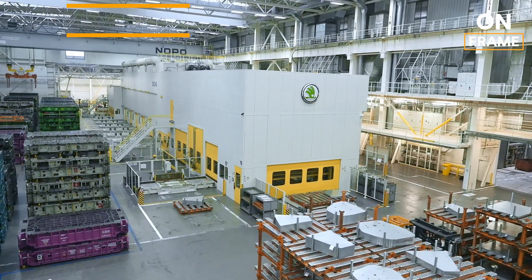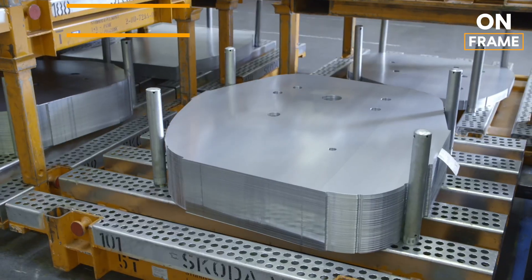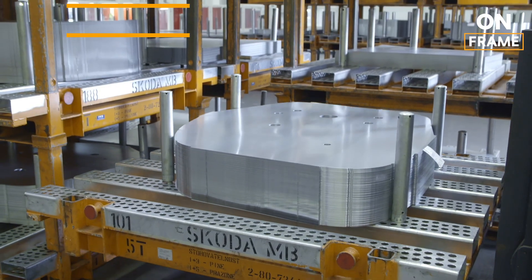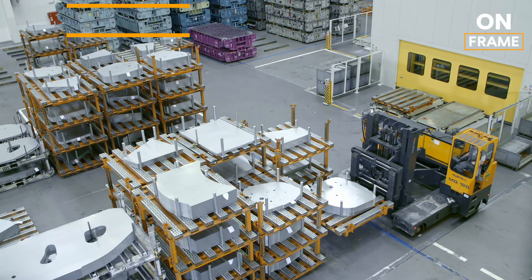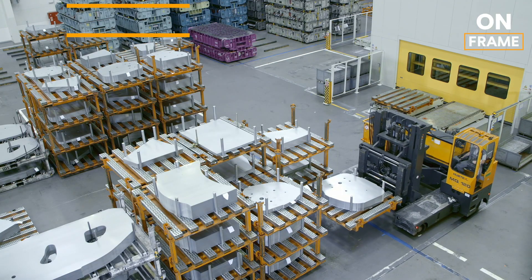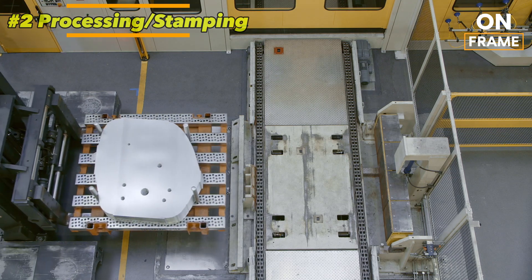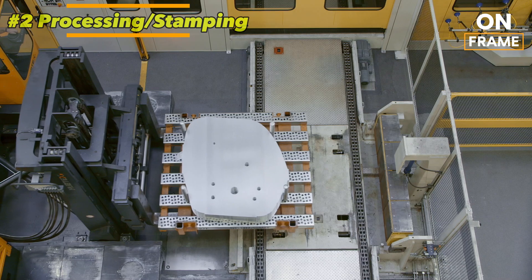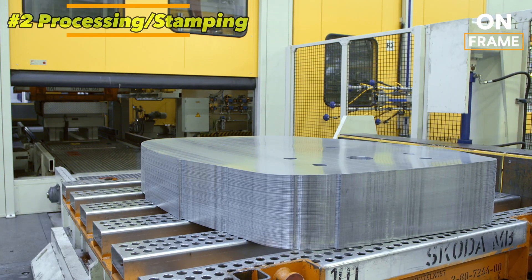2. Raw Material Processing and Stamping. Once the design phase is complete, the process moves to the body shop, where raw materials such as high-strength steel are delivered in large rolls. These rolls of steel are cut into sheets and fed into enormous stamping machines, where they are pressed into the various body components of the car, such as the roof, doors, hood and side panels.